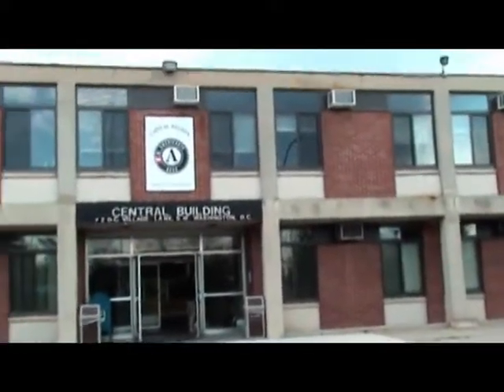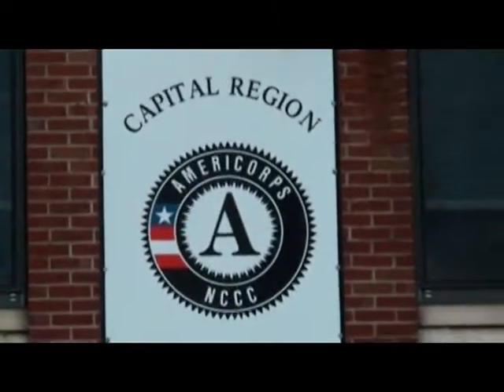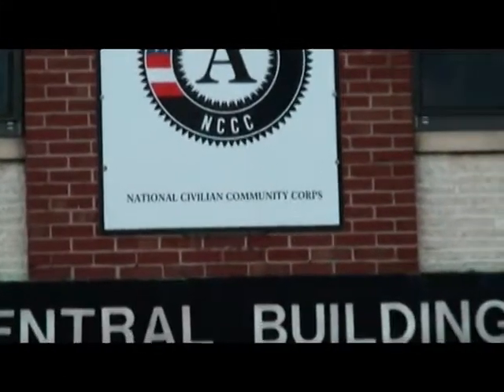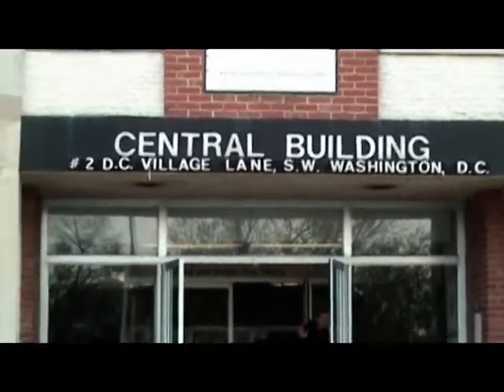Alright, this is it. This is the building. See the big A on front. AmeriCorps Capital Region, National Civilian Community Corps. Central Building, number 2, DC Village Lane, Southwest Washington, DC.